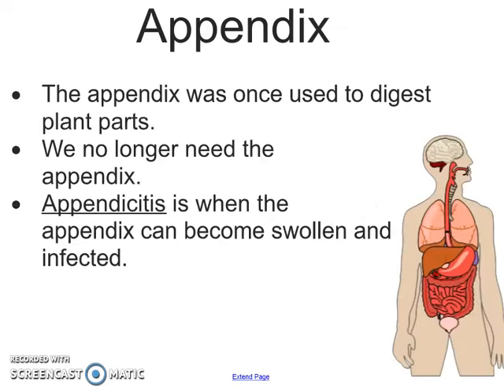Another important part to talk about is your appendix. It was once used to digest plant parts — we no longer need it — but sometimes people end up with appendicitis, where it becomes swollen and infected and can actually burst and cause a lot of pain, so people will go through surgery to get the appendix removed.